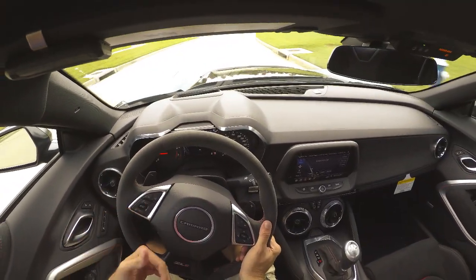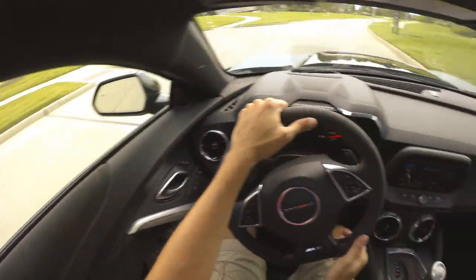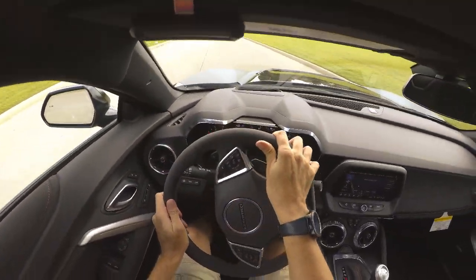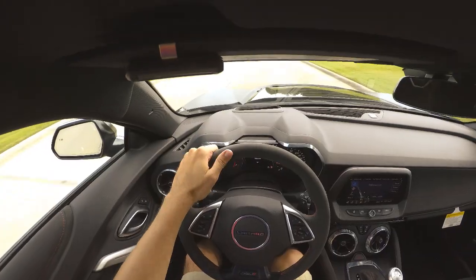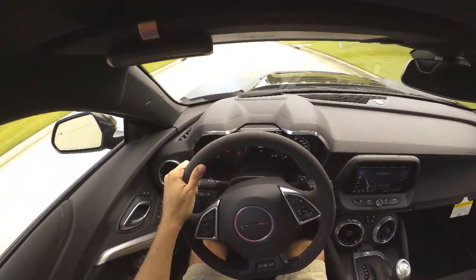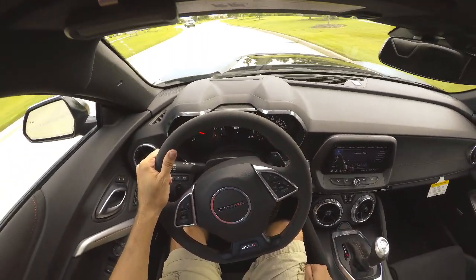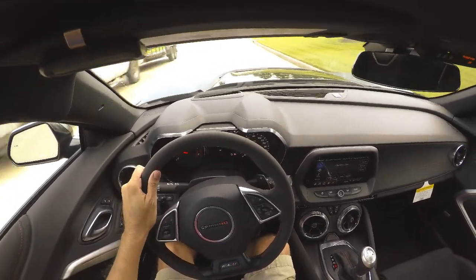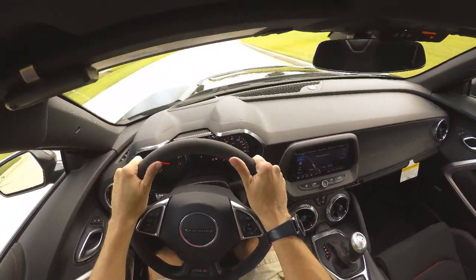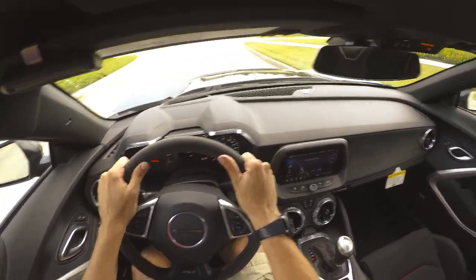As you guys know, most Camaro ZL1 1LEs are manual — that's how the car was made in 2018. They changed it up a little bit in 2019 with the automatic. I'm going to drive this car in manual mode in Mexico. It's automatic, but I'm going to use the manual mode.